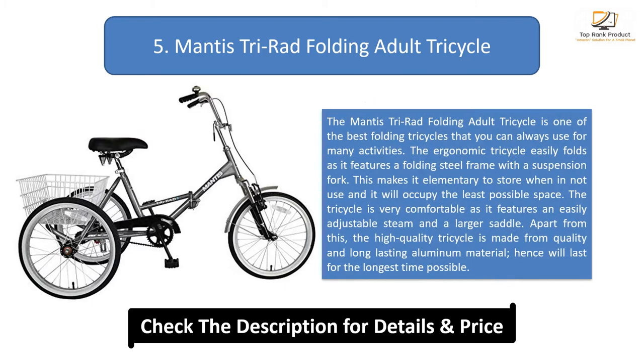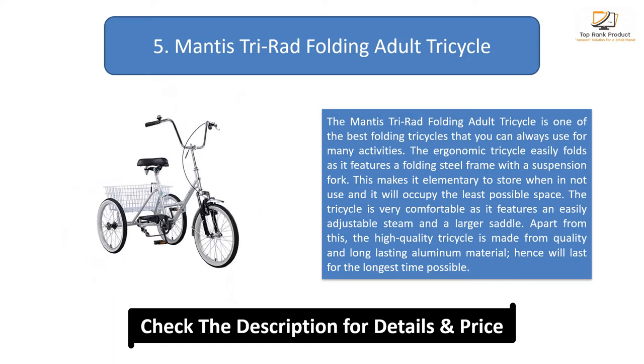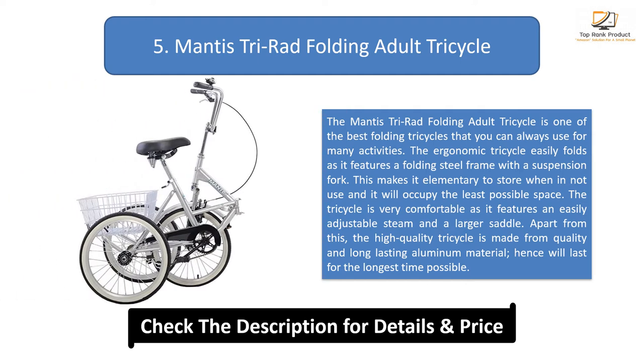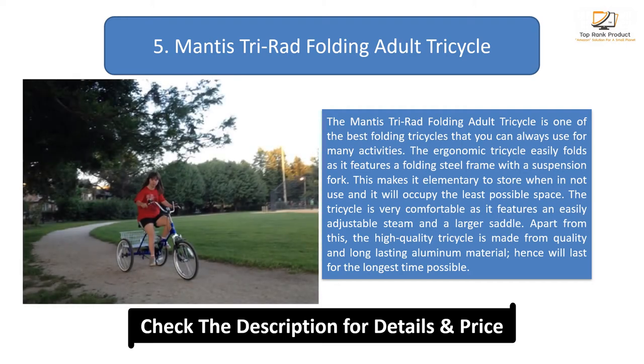Number 5: Mantis Tri-Rad Folding Adult Tricycle. The Mantis Tri-Rad Folding Adult Tricycle is one of the best folding tricycles that you can use for many activities. The ergonomic tricycle easily folds as it features a folding steel frame with a suspension fork, making it easy to store when not in use and occupying the least possible space. The tricycle is very comfortable, featuring an easily adjustable stem and a larger saddle. Apart from this, it is made from quality and long-lasting aluminium material, hence will last for the longest time possible.